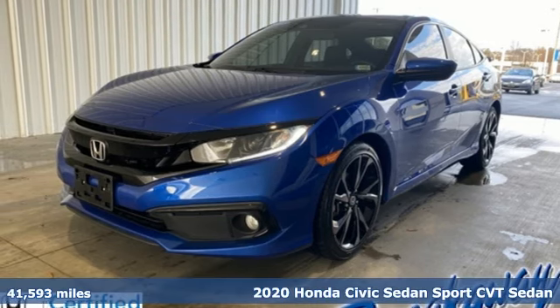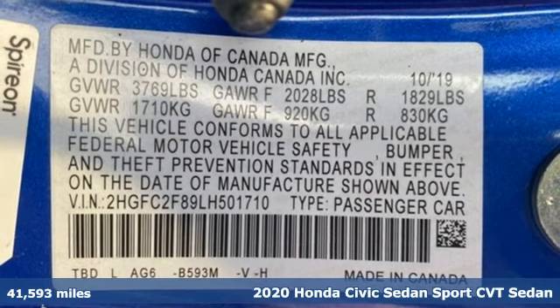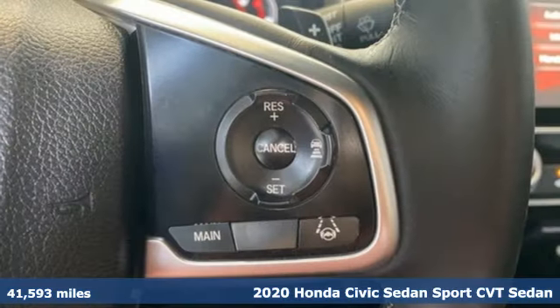Here's a 2020 Honda Civic Sedan. Get more mileage out of every drive with this Civic. Plus, it offers an exciting list of features.